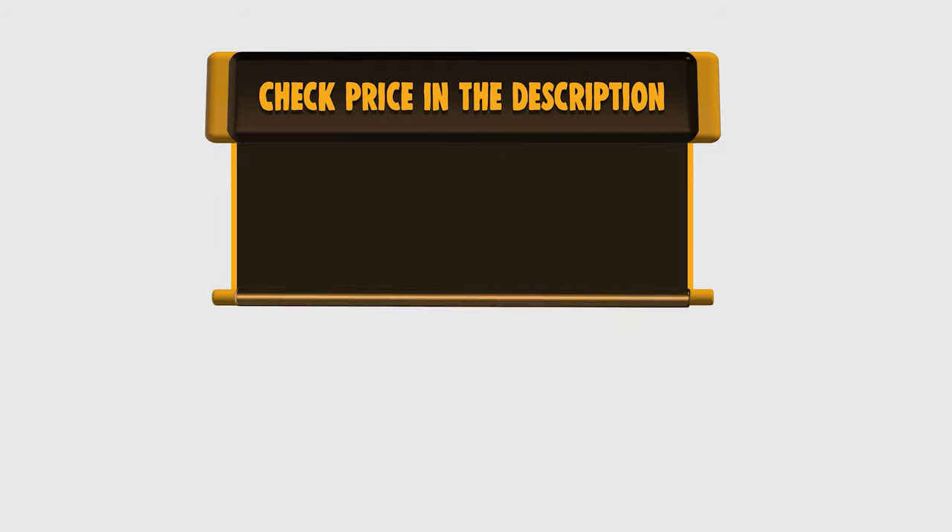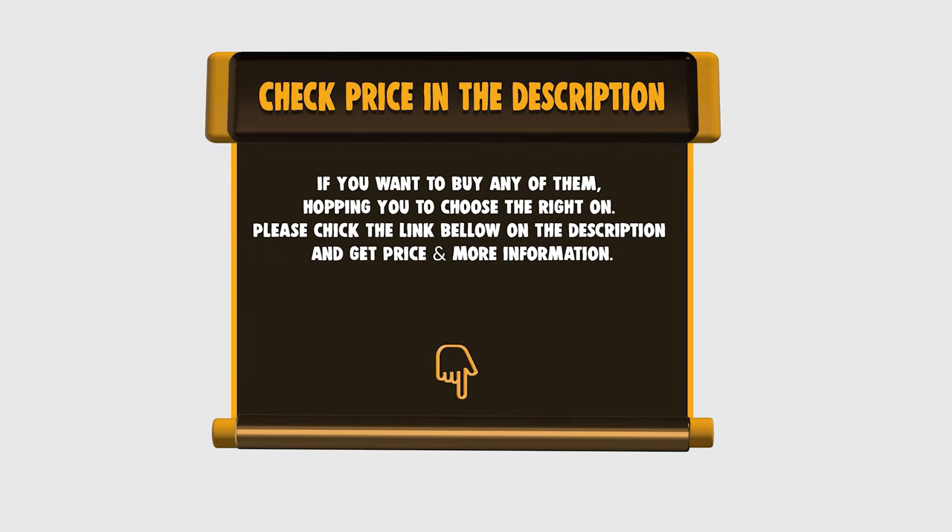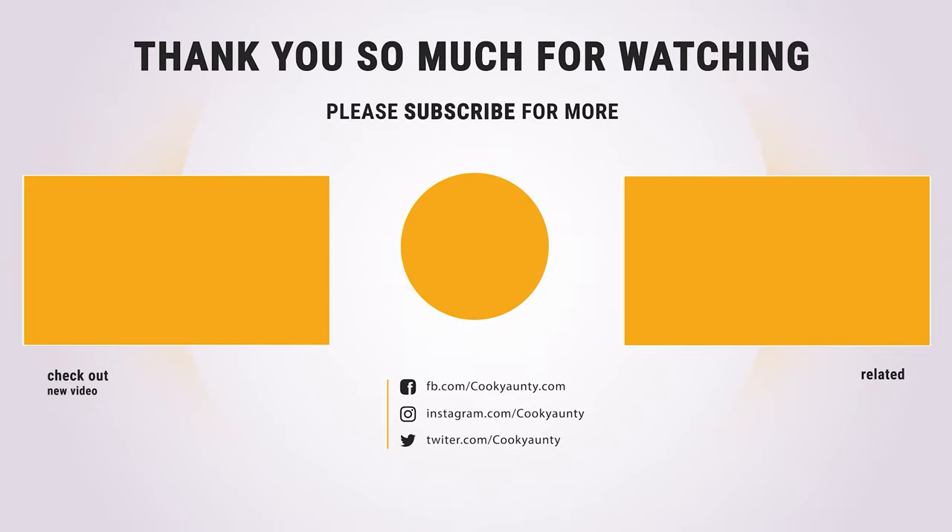If you want to buy any of them, hoping you choose the right one. Please check the link below in the description to get the price and more information. Thank you so much for watching and enjoy the great deals.